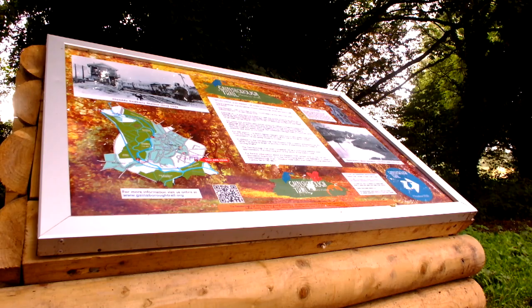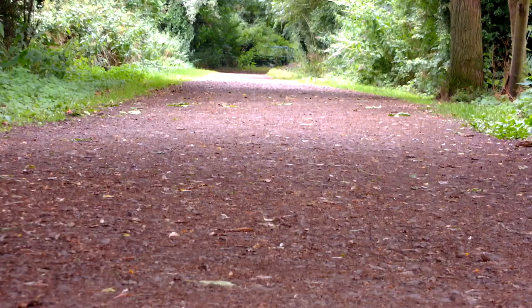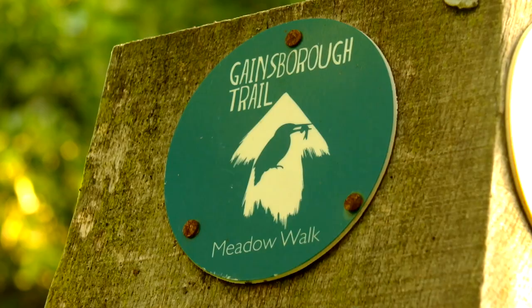Along the trail there are a number of interpretation boards, which will give you information about the next section, including plants, animals, features to look out for, and some history associated with the area. The Meadow Walk, which starts along the bed of the old Sudbury to Cambridge Railway track, is marked throughout by blue way markers imprinted with the Kingfisher logo. Follow these and you won't go wrong.